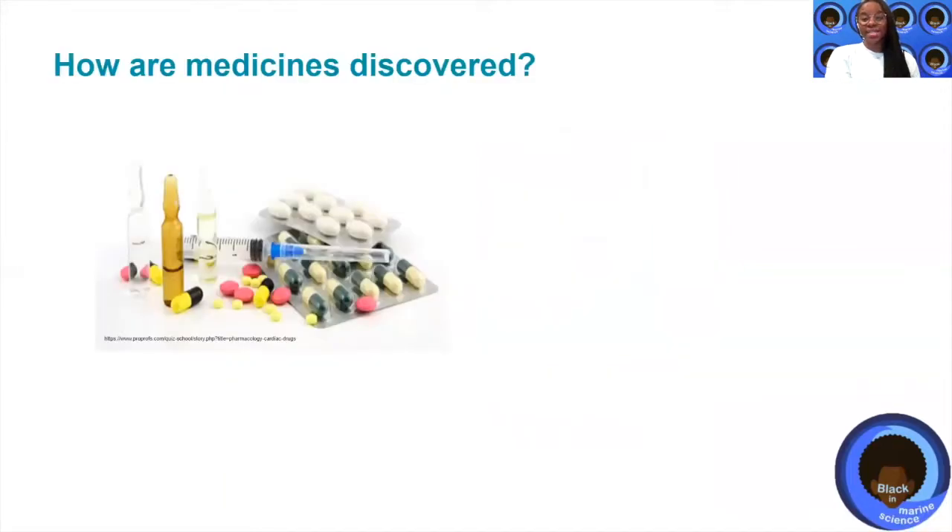We take medicines when we're sick or not feeling well. But have you ever wondered where do medicines and or drugs come from and how are they discovered? And for the purpose of this particular BIMS Bites episode, how is that related to the ocean environment? Well, the short answer is that most of the medicines that we take — the actual chemical structures that make up those medicines — can be found in nature.